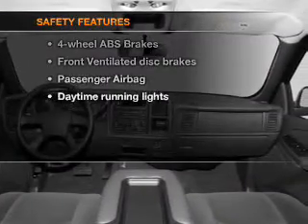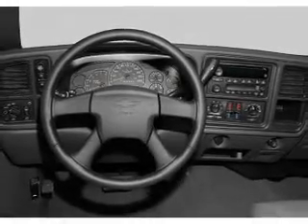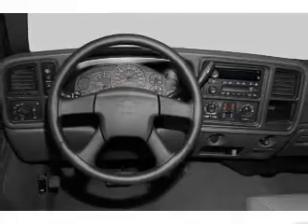And for your peace of mind, the following safety equipment is included: front ventilated disc brakes, passenger airbag, daytime running lights, and independent suspension.